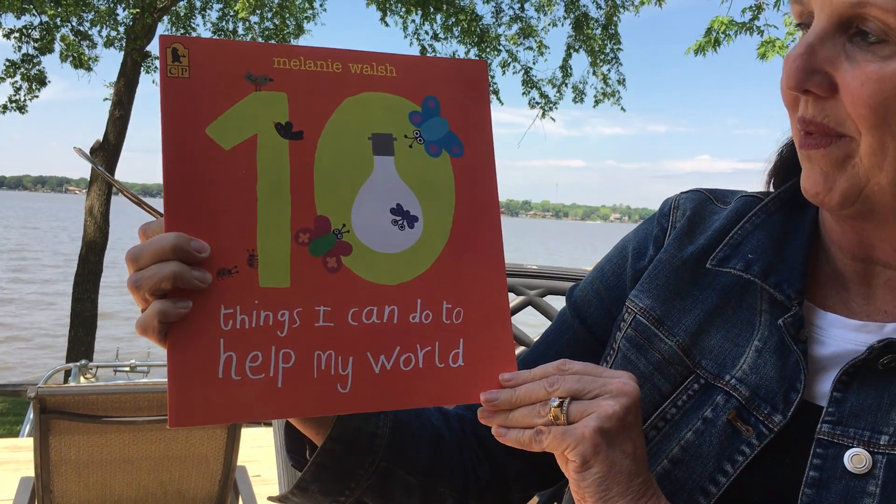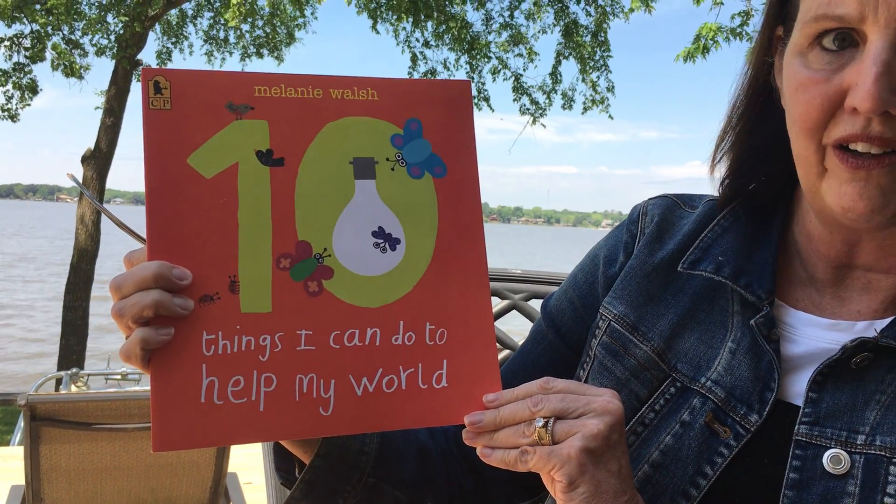Hi Red Room, how are you? Today is such a nice day, I thought I would bring our lesson outside. And in honor of Earth Week this week, I wanted to read you this really cute book. It's called 10 Things I Can Do to Help My World by Melanie Walsh.